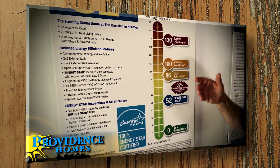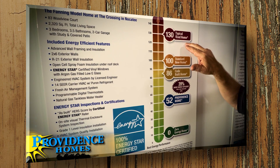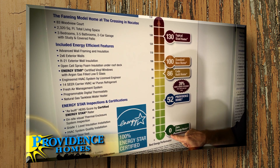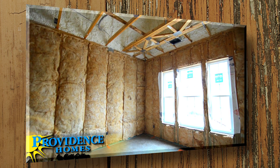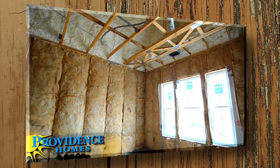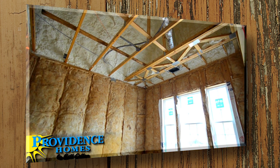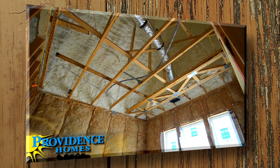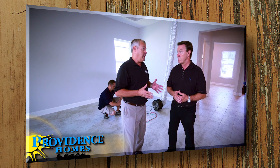In this series of videos we'll be learning about things like the home energy rating score, and the Energy Star 100% certified rating checklist, which includes the thermal bypass checklist. That checklist really ensures that the insulation is going to be installed correctly and that there's not a lot of air leaks or air infiltration in the home.